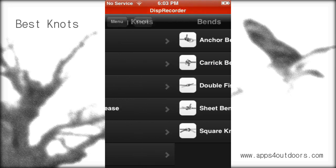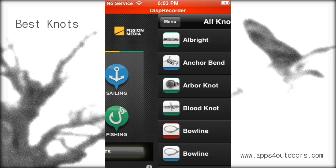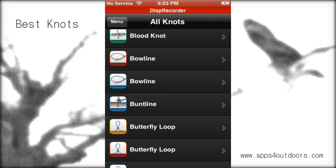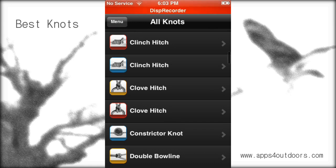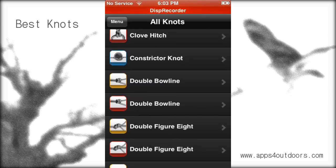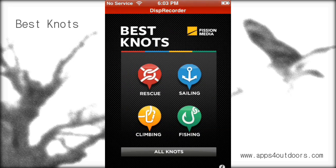Let's go ahead and go back to our main menu. I can click 'All Knots' and it's going to show me all of them right there via list. By the way, it's listing them in alphabetical order of all knots, rather than on our front page by category.